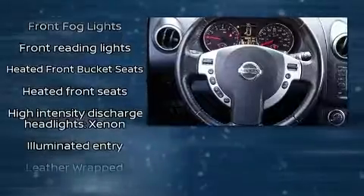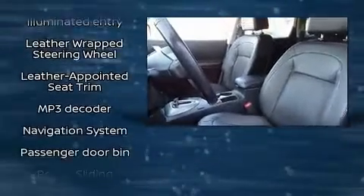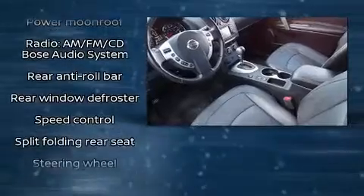Brake assist technology provides extra pressure when applying the brakes. A Carfax history report provides you peace of mind by detailing information related to past owners and service records.